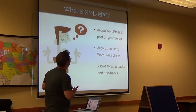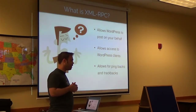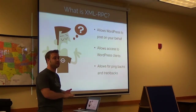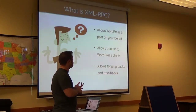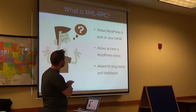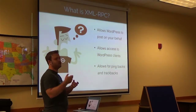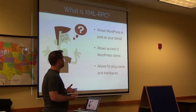The XML-RPC hack. You may have heard about a month ago, all of a sudden on Twitter, 160,000 WordPress sites all utilized in a denial of service hack. Basically what XML-RPC does is it allows WordPress to post on your behalf, which is how it was hijacked. It also allows access to WordPress clients. So if you use WordPress.com, they have an app that lets you do all of your blogging from your phone — it all runs through XML-RPC.